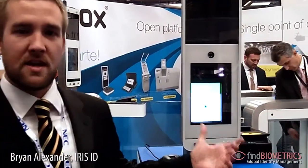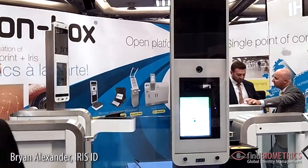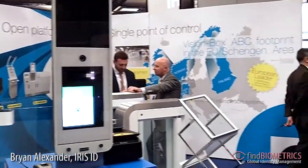I'd like to show you a partner that is currently using it at the show. So let's take a look over. Here we are at Vision Box, which is one of our partners that has integrated the iCam 7000 series into their eGate application for not only passport but iris identification match. Here I would like to introduce Numero, who's going to show us how this eGate works.